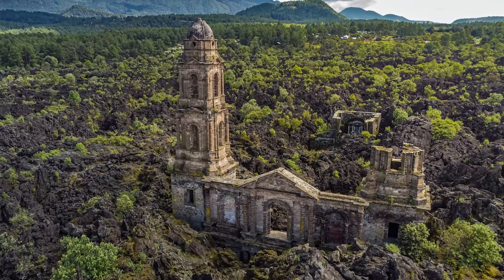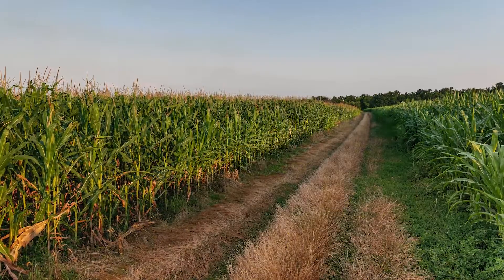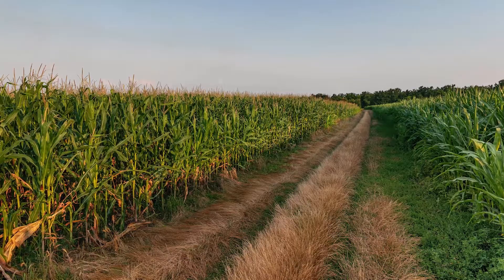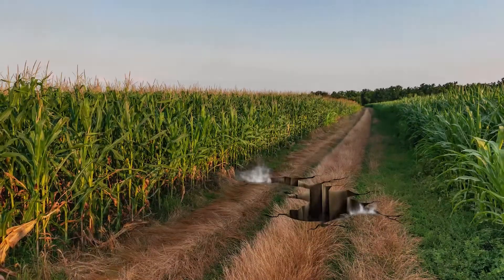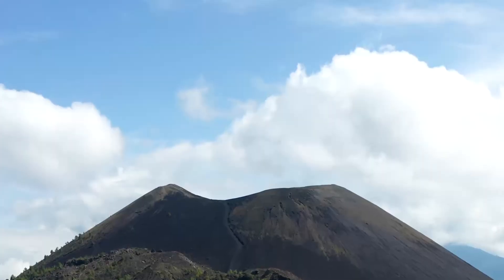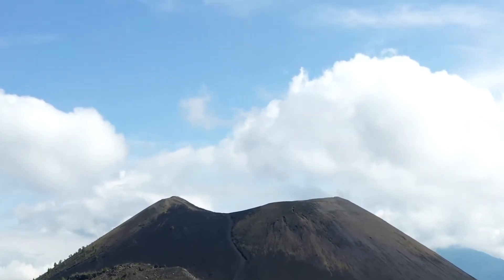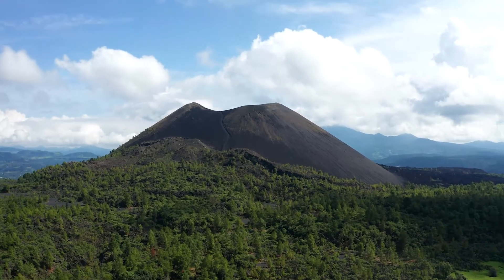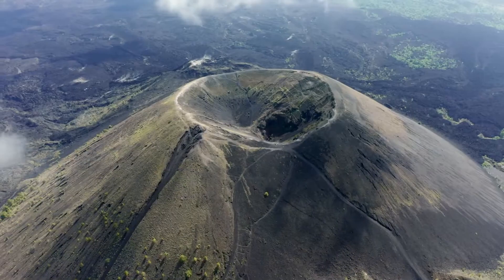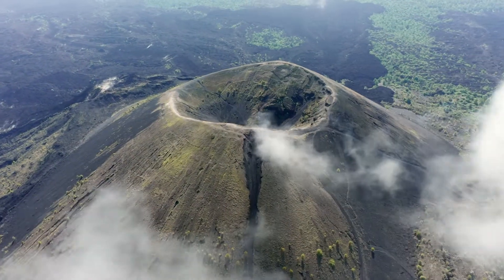Our journey starts in the village of Paricutín, Mexico. One quiet day in 1943, the ground suddenly cracked open and began to spew ash. Within 24 hours, the ash had formed a mound 30 feet high. In just a week, it was five stories tall. And a year later, the Paricutín volcano stood at a height of over 1,000 feet.